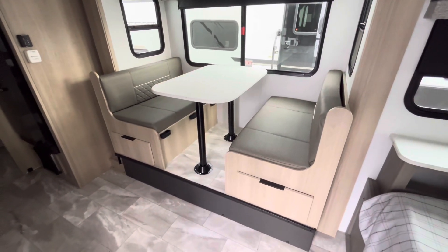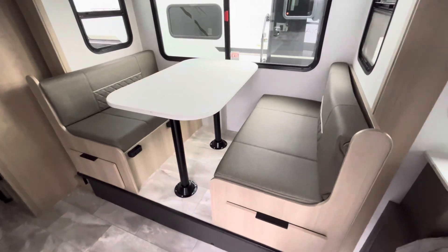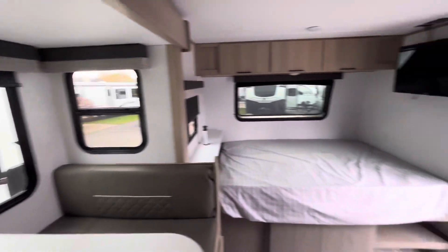And then you'll get your slide-out with the dinette. Storage underneath the booths. This table also drops down for an extra sleeping space. Nice big windows on the slide-out as well.